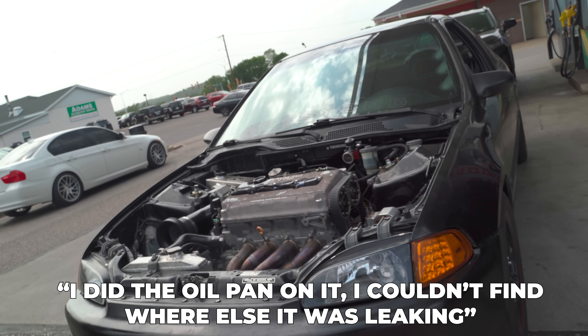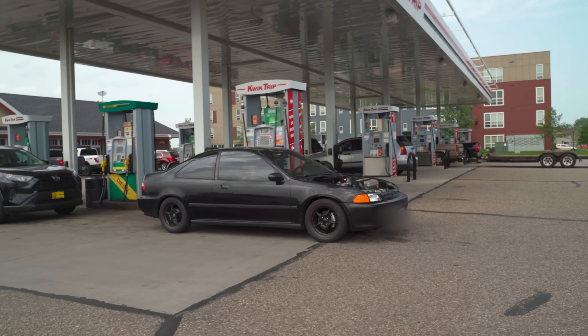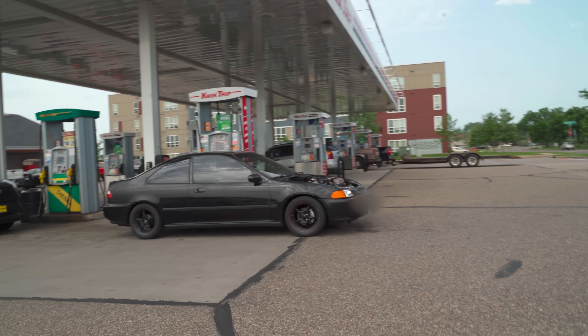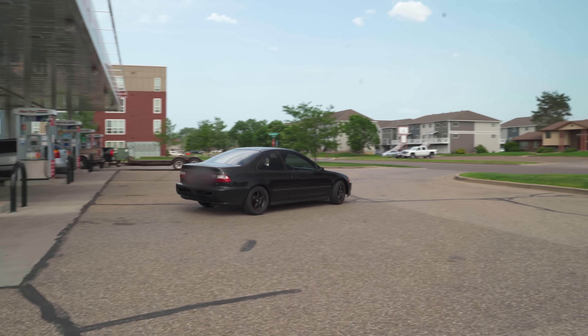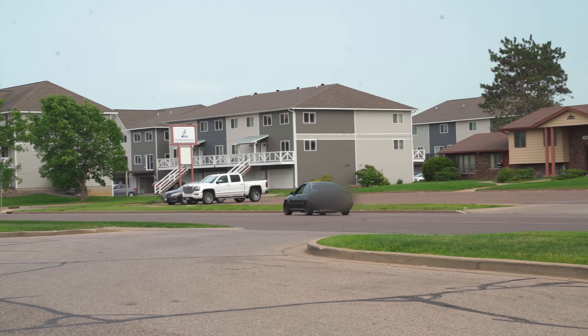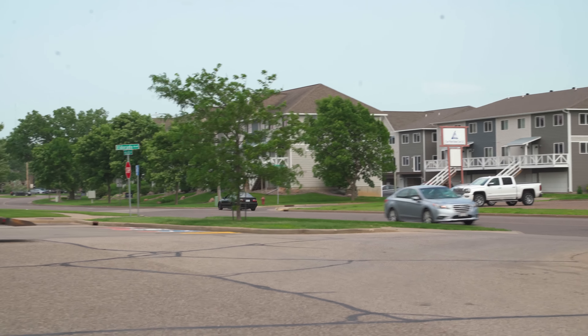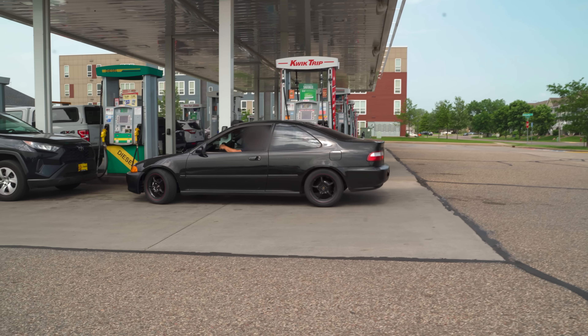He has a smaller fan on there — two fans actually — but the fan in front is blocking airflow and it's not getting enough air. There's also an oil leak; he did the oil pan but couldn't find where else it was leaking from. He offered to let us take it for a test drive around the block.